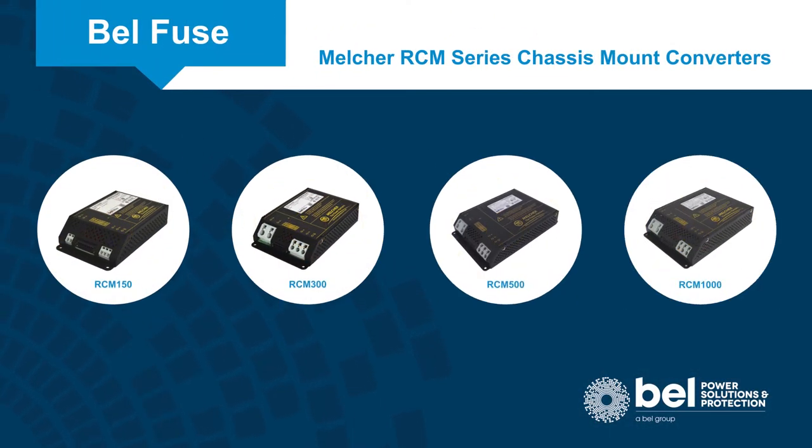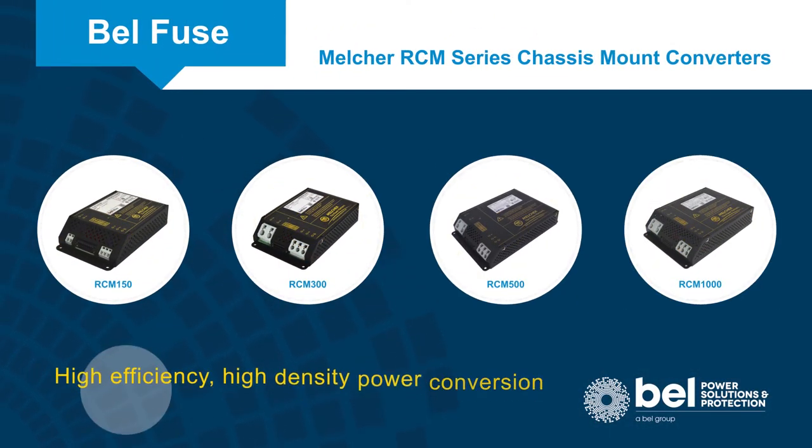Melcher RCM series chassis mount converters provide high efficiency and high density power conversion that is optimized for railway and other harsh applications.